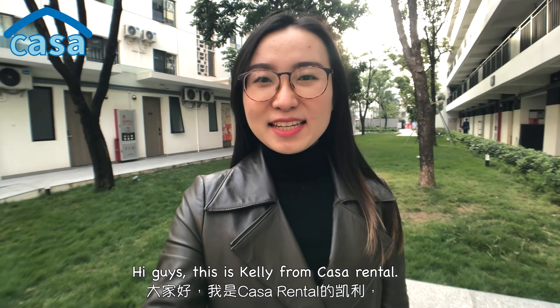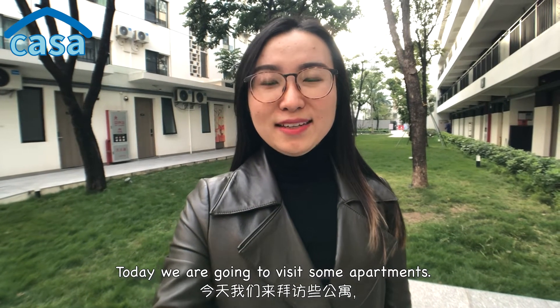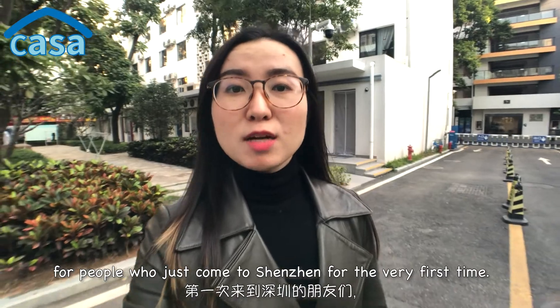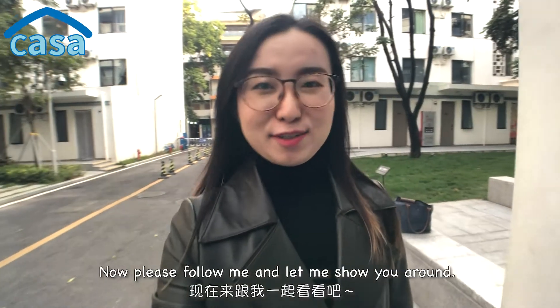Hi guys, this is Kelly from Casa Rental. Today we're going to visit some apartments. The apartments we're visiting today are very ideal for people who have just come to Shenzhen for the very first time. Please follow me and let me show you around.